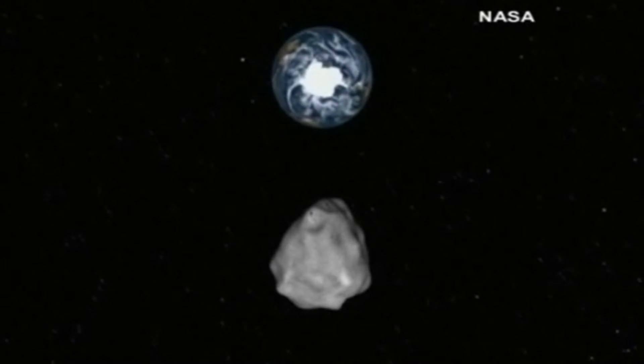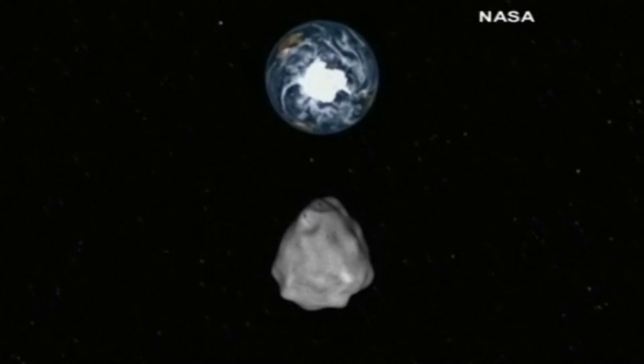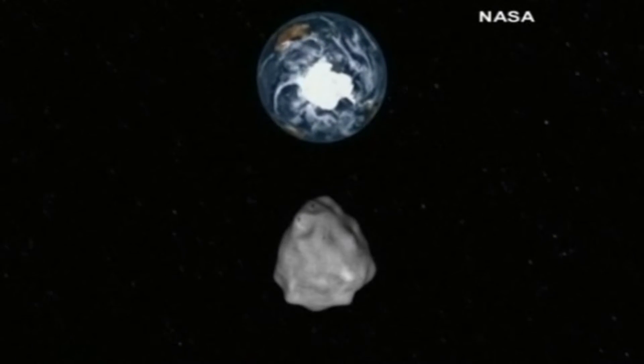For small objects like asteroids and comets, it's a really big effect since their gravity is weak.